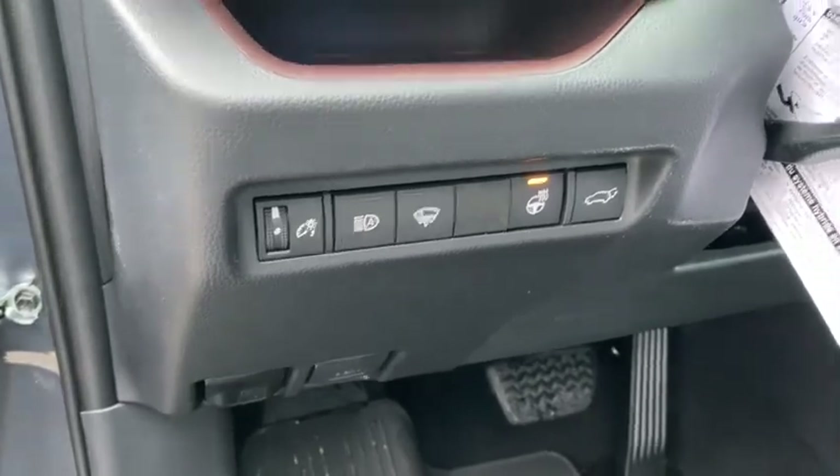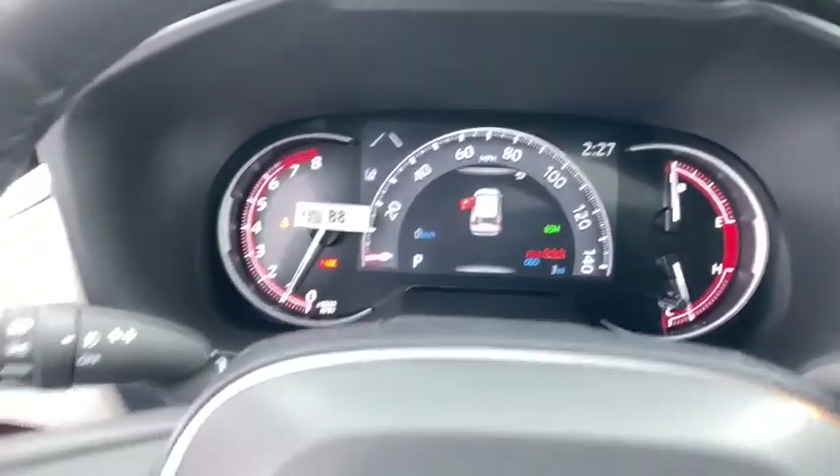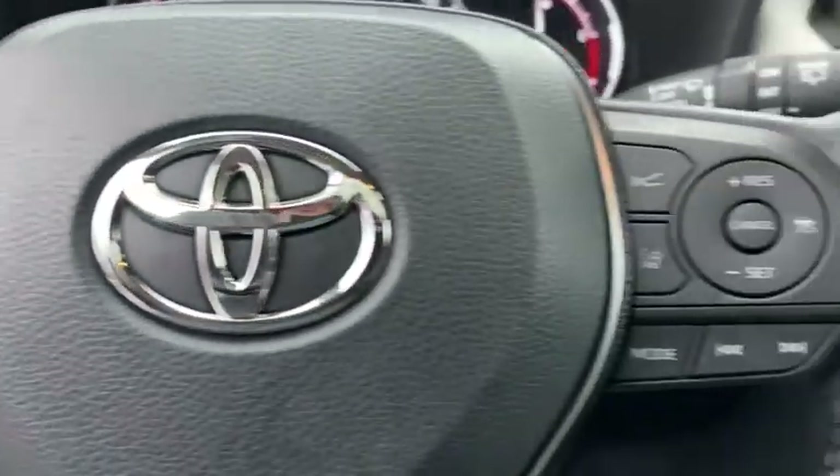Leather-wrapped steering wheel, trip computer, fog lights, outside temperature gauge, cargo net, engine immobilizer, tinted glass, four-piece floor mat set.